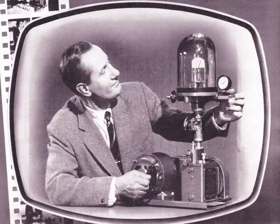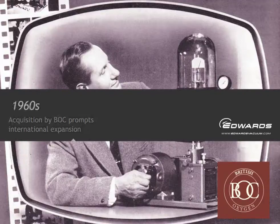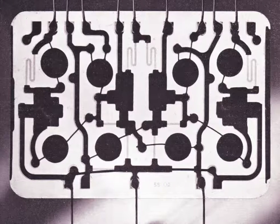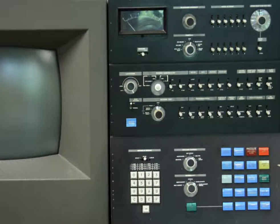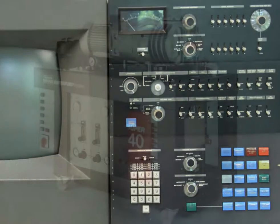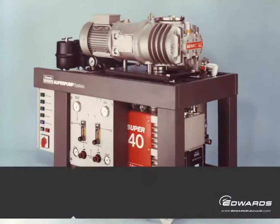In the 60s, Edwards was bought by the British gases giant BOC, which prompted international expansion, perhaps most importantly in Japan. In the electronics world, there was a major revolution. Transistors became semiconductors — now our biggest market, and one of the world's biggest businesses. As electronic processes have become smaller, the purity of the atmosphere in which they're made has become even more important. Vacuum is critical.